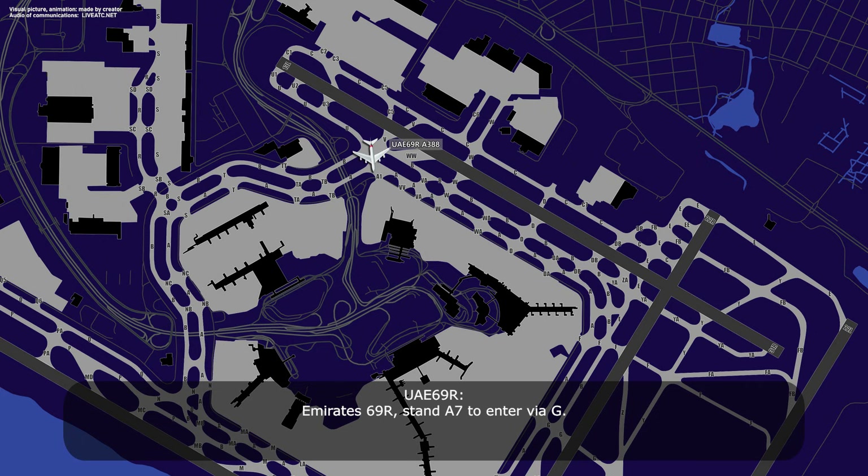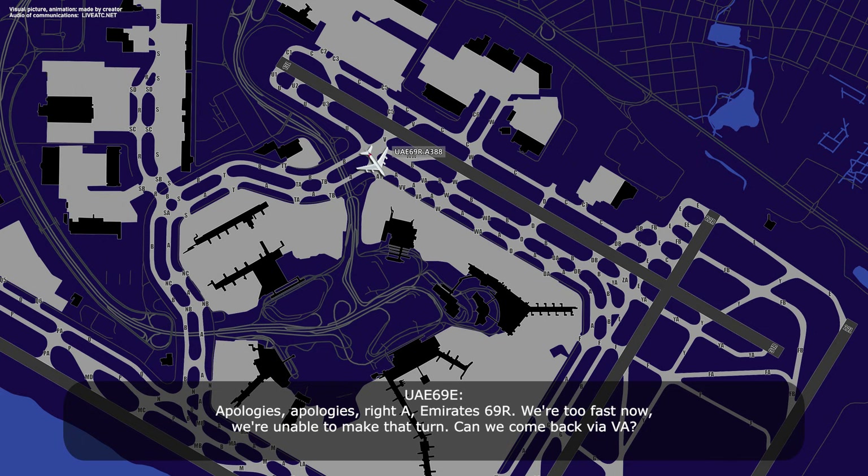RSS-69R, stand alpha 7 to enter via Gulf. Turn right on alpha as instructed. Sir, you're going the wrong way. Turn right on alpha. Apologies, apologies. Right alpha, RSS-69R.